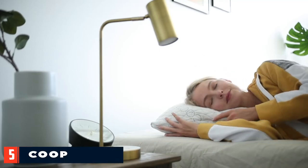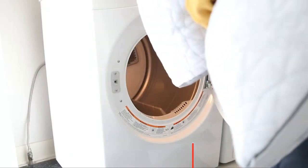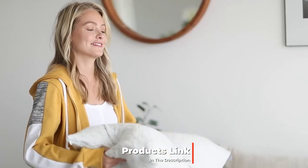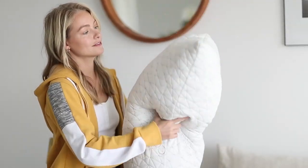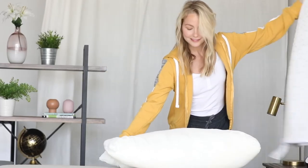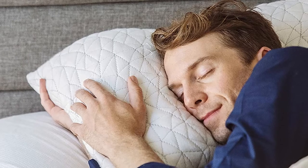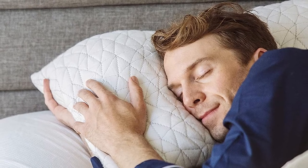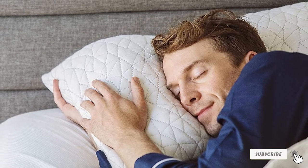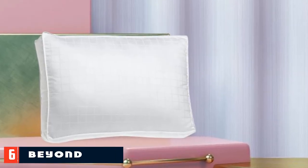The number five position is held by the Coop Home Goods Original Pillow. This pillow blends the moldable, squishable feeling of down with the contouring and pressure relief of memory foam. Unlike a solid block of memory foam which can trap heat, the shredded fill lets air flow through the pillow, helping to prevent overheating. This pillow has a medium firm feel that's best for side sleepers and back sleepers. Side sleepers will likely do best with the fill level it comes with, but back sleepers might want to remove a bit of fill to get their desired loft.